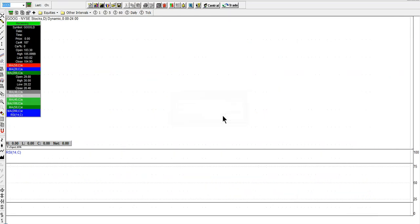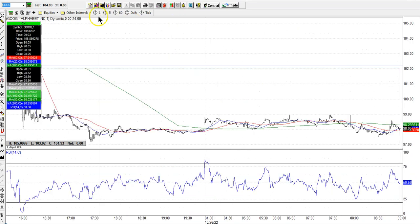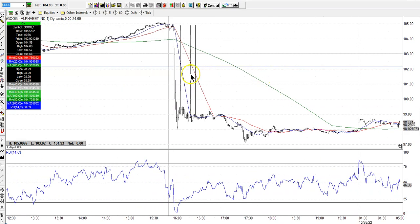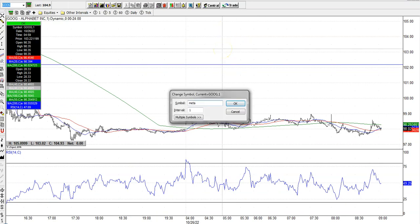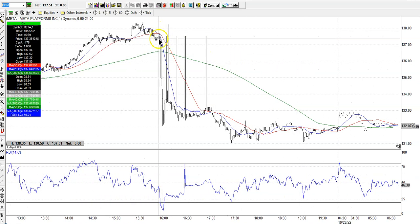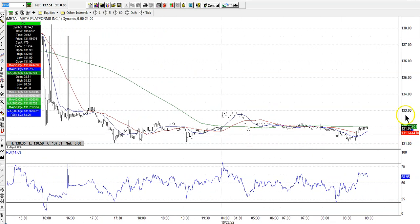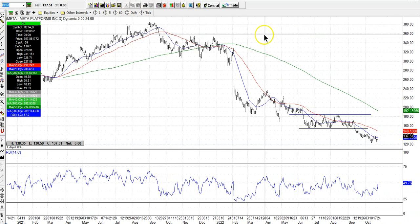We also had Google with earnings yesterday — closed just under $105. Dialing down to the one-minute chart, you can see this big move down. About $98 a share is where it trades right now in the pre-market. And I think even Facebook or Meta had earnings yesterday after the bell too — looks like they closed around $137 and change yesterday, trading around $132 right now.